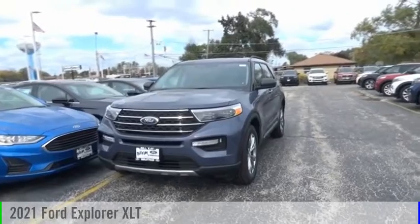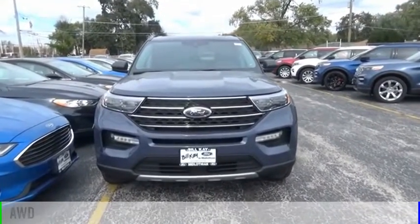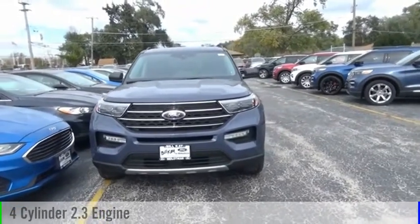We are pleased to show you the 2021 Explorer. This vehicle is powered by an all-wheel drive, four-cylinder, 2.3-liter engine.